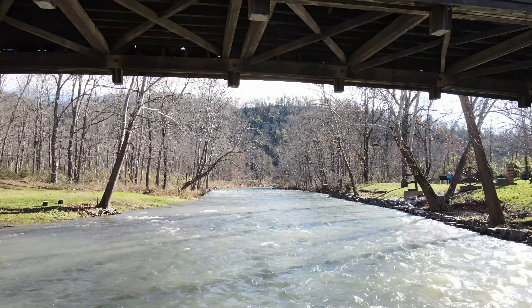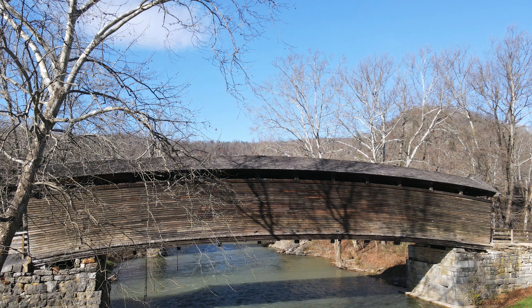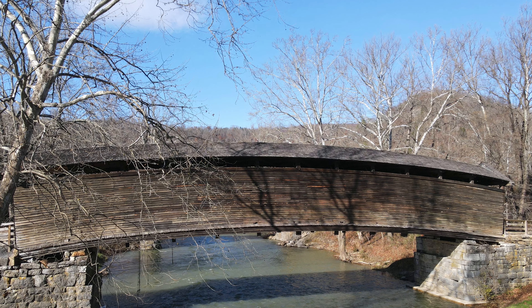The bridge, as it stands today, has most of the original hand-hewn support timbers and decking that was laid down in 1857. However, most of the walls and roofing have been replaced several times since.